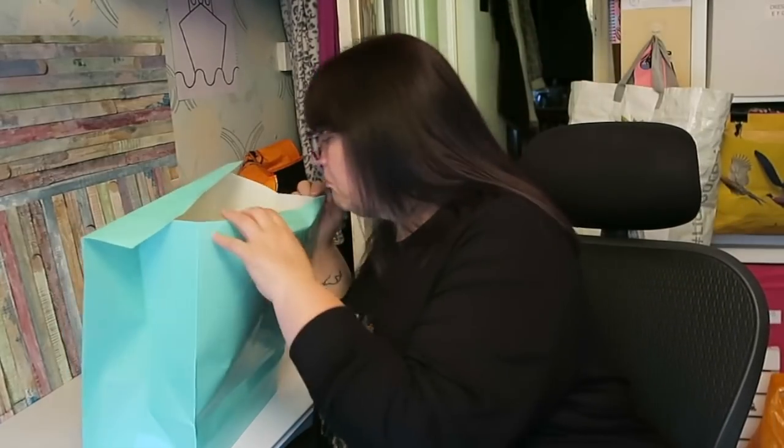When they do these bags and sell them at five pounds, I assumed the contents were worth more than five pounds. But now I'm wondering if they just put in five pounds worth of assorted stock.